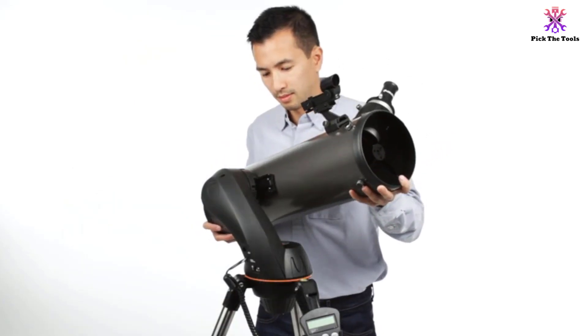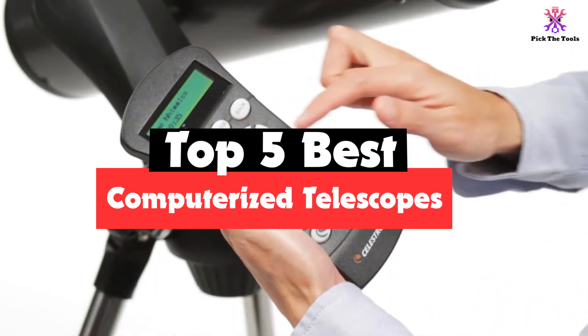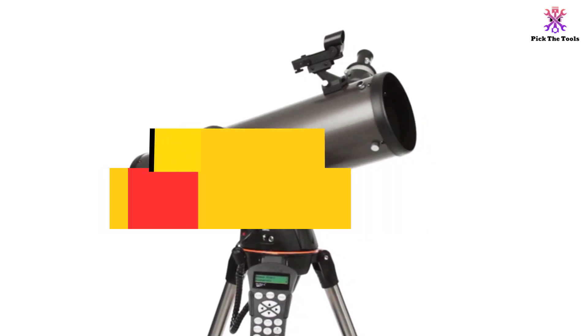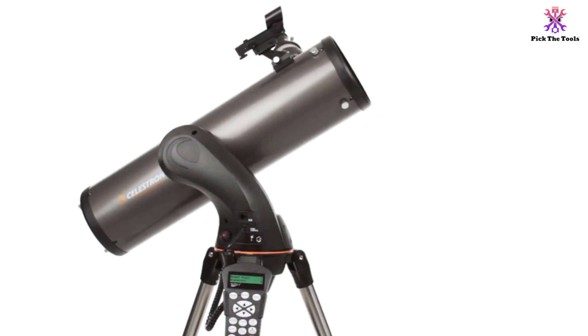Hey guys, in this video we're gonna be checking out the top 5 best computerized telescopes that are available on the market for their true quality. I made this list based on my personal opinion and hours of research, and have listed them based on popularity, quality, price, durability, user opinions and more.